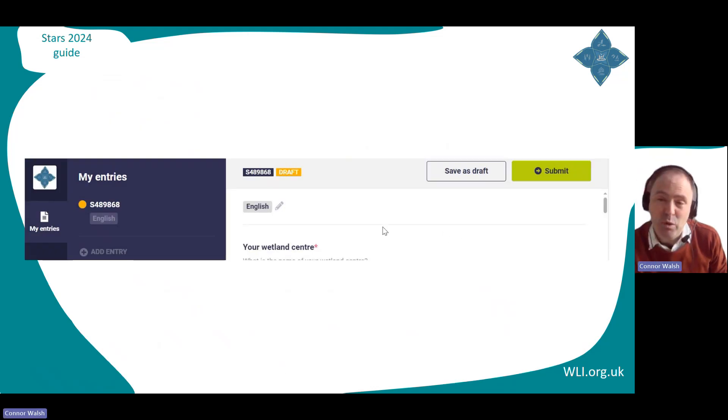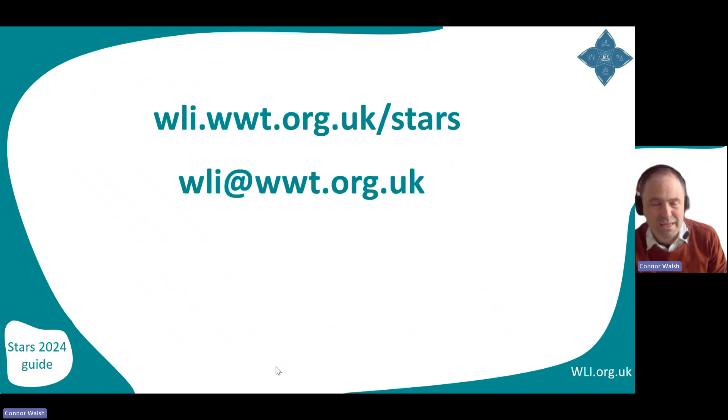Maybe you're ready to submit, or maybe you want to save as draft one more time to reflect on it. Just be sure to submit before the application deadline of the 15th of July 2024. Here is the website address and email address you'll need: wli.wwt.org.uk — that's where you'll find the preview of the questions, the registration form, and from there you'll also be able to go into your application form. You can email the core WLI team for any support or questions — that includes me, or you can contact the head of WLI, Mr Chris Rostrum. The email address is wli@wwt.org.uk. Thank you for taking part and for joining this scheme for self-evaluation and enhancing how we work as a network. Good luck.